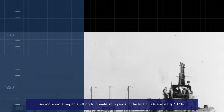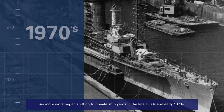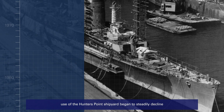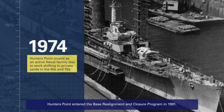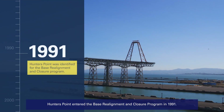As more work began shifting to private shipyards in the late 1960s and early 1970s, use of the Hunters Point shipyard began to steadily decline until the yard was closed as an active naval facility in 1974. Hunters Point entered the Base Realignment and Closure Program in 1991.